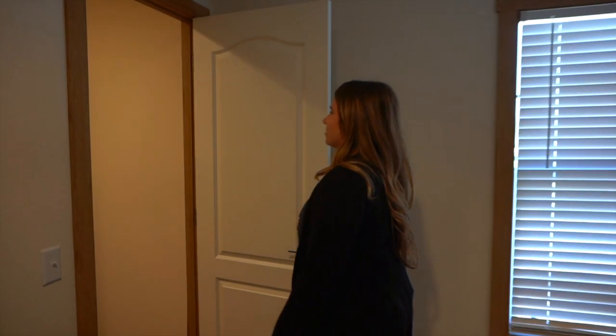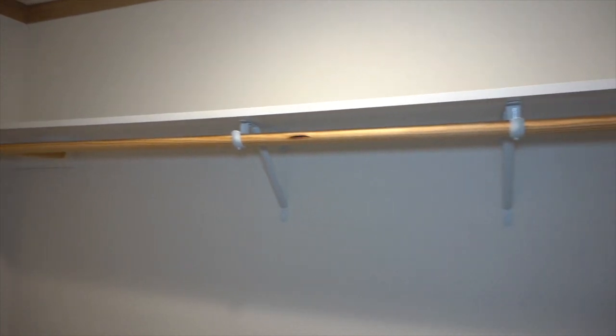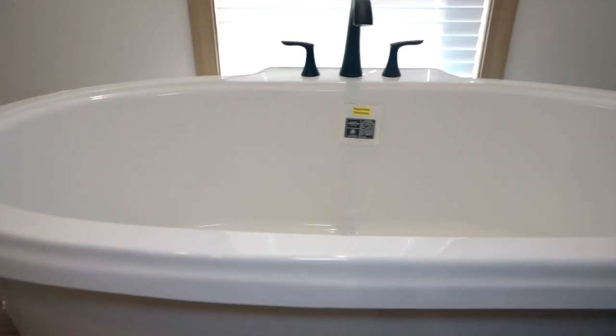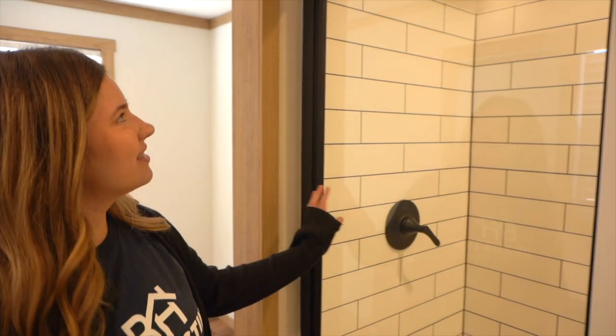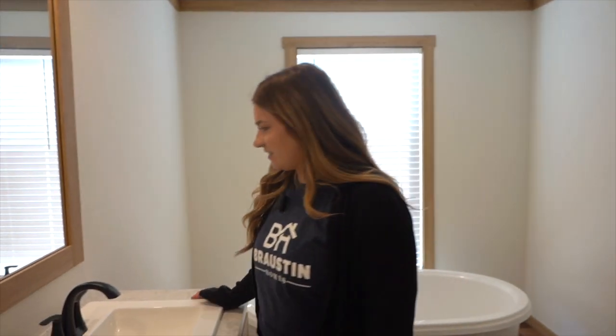And here's the walk-in closet. Oh my gosh, it's really deep. That's crazy — I can store all my shoes here. Oh my gosh, the tub. That's perfect. And the backsplash — I love subway tiles. This is so pretty.